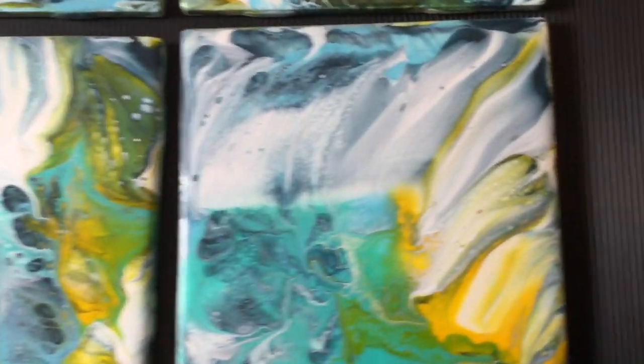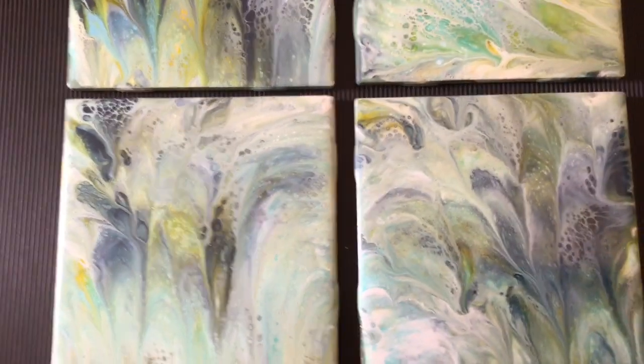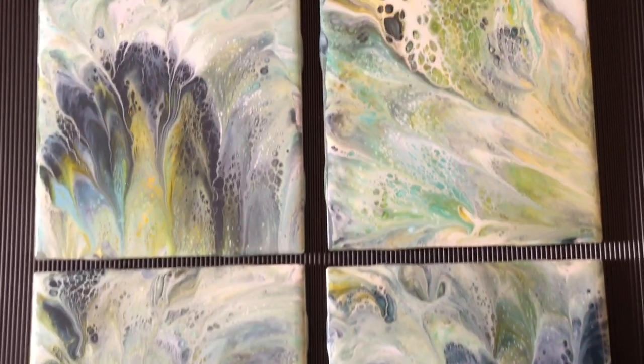Anyway, that's it. Thank you so much for watching. I appreciate it very much. If you're interested, click on the link now to see more of my coaster creations.